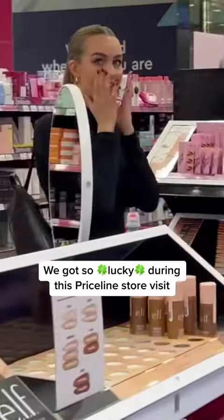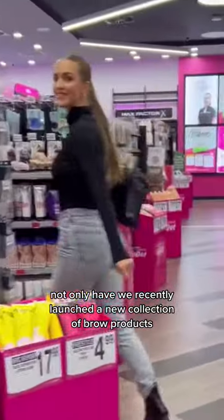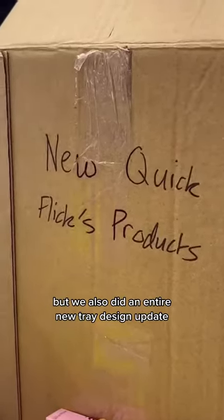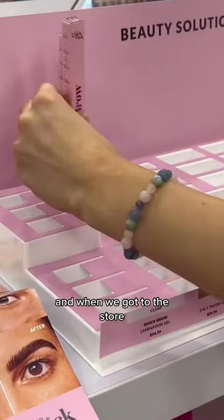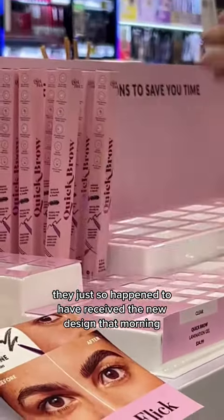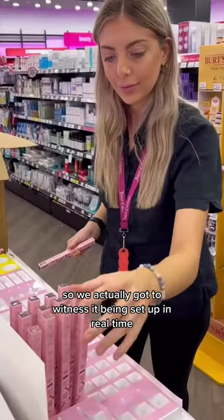We got so lucky during this Priceline store visit. Not only have we recently launched a new collection of brow products, but we also did an entire new tray design update. When we got to the store, they just so happened to have received the new design that morning, so we actually got to witness it being set up in real time.